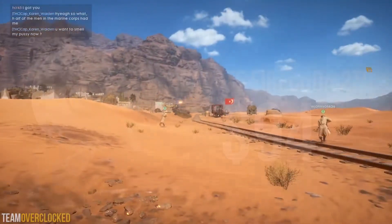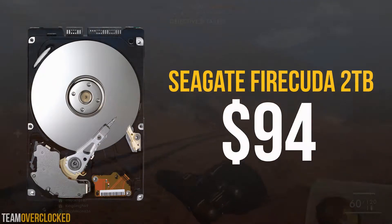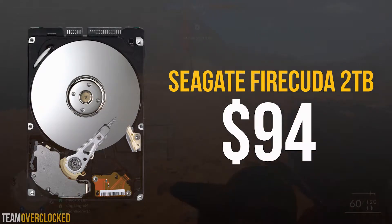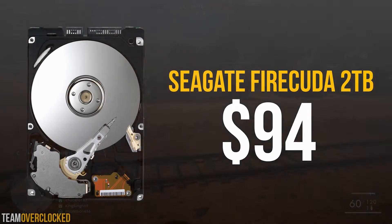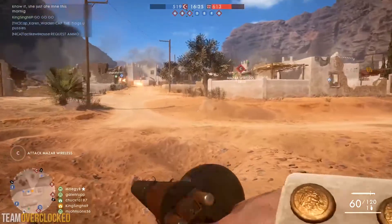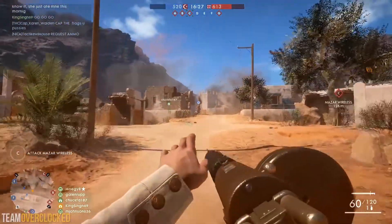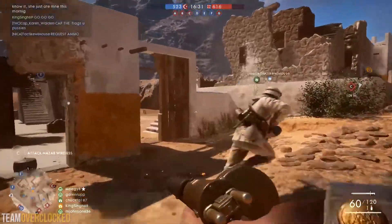For the hard drive, we have the Seagate Firecuda 2TB for $94. This is a hybrid hard drive, meaning it combines SSD and hard drive technology to create a balance of price and performance. This drive spins at 7200rpm and has 8GB of cache. These specs translate into a pretty fast user experience and should give you pretty good loading times. The 2TB capacity is going to be more than enough for all of your games, movies, and media files.